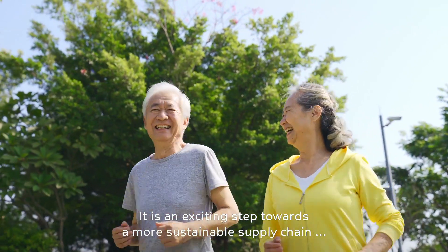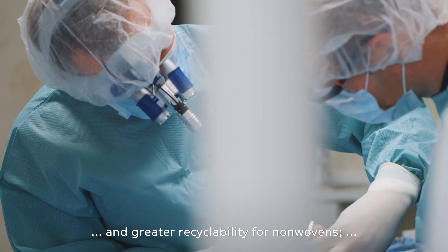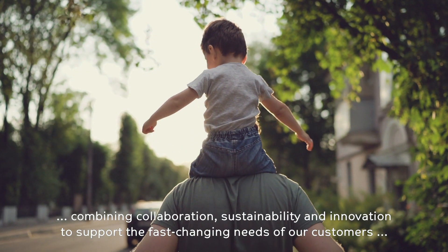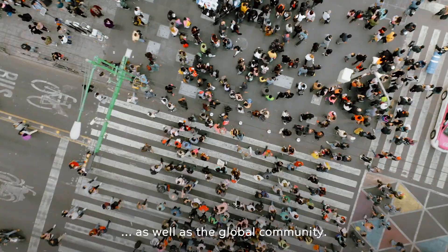It is an exciting step towards a more sustainable supply chain and greater recyclability for nonwovens, combining collaboration, sustainability, and innovation to support the fast-changing needs of our customers, as well as the global community.